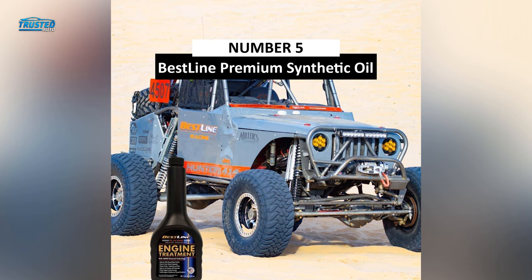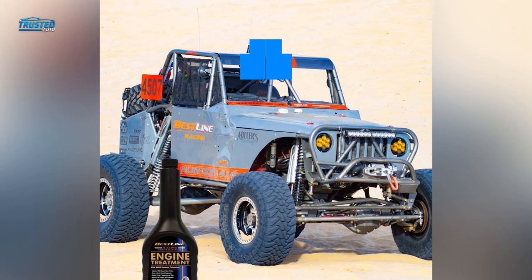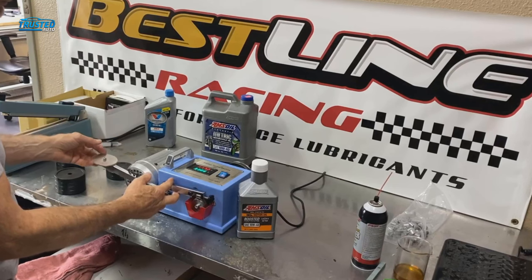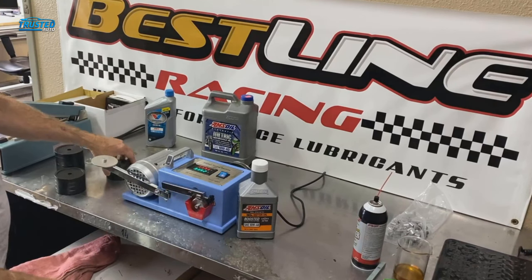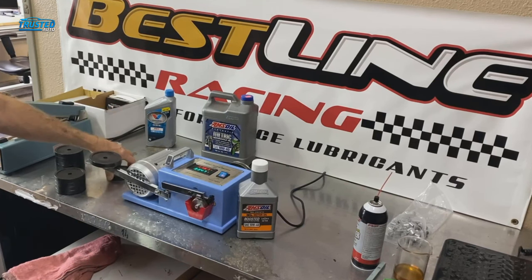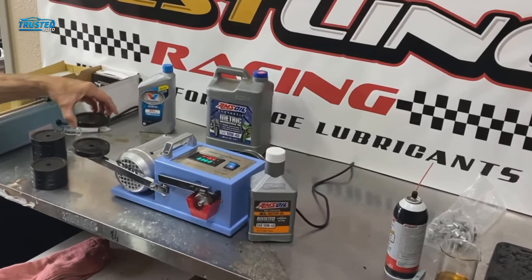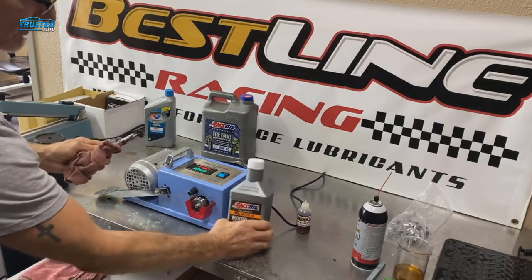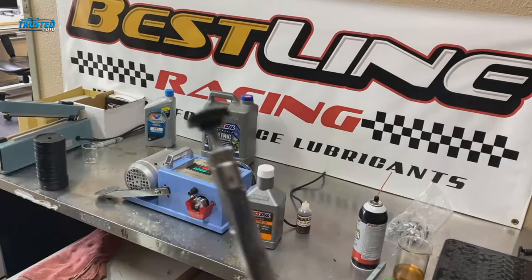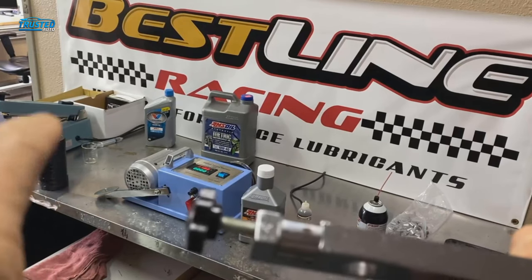At number 5, we have Bestline Premium Synthetic Engine Treatment. Reducing friction and general wear and tear on your engine, this additive also improves fuel performance and economy. On average, after your second oil change using Bestline, you can see a 40 to 50% increase in mileage on a full tank. Harmful emissions are reduced as well. This oil additive is optimal at 10–15% oil volume, a bit higher than the standard 5% for most additives, though the performance increase is worthwhile. Engine chatter and vibration are reduced after your second startup while slightly increasing oil pressure.